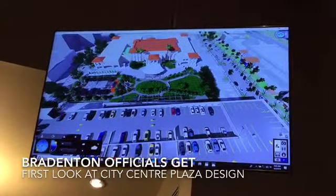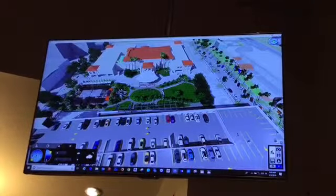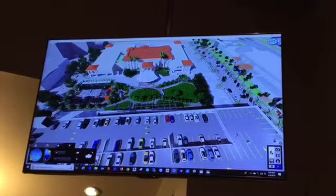This is the sort of marketplace that we're talking about. We actually have space for additional tents and things that might pop up on market day.